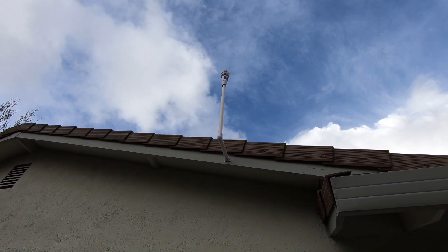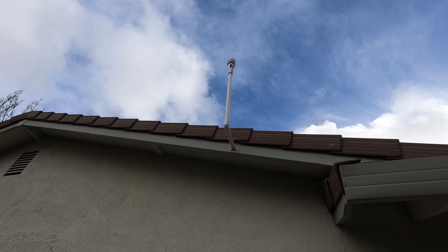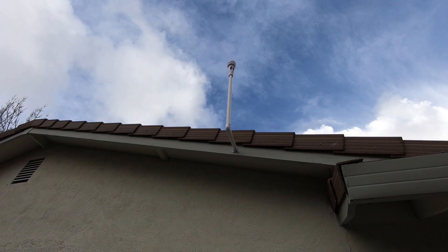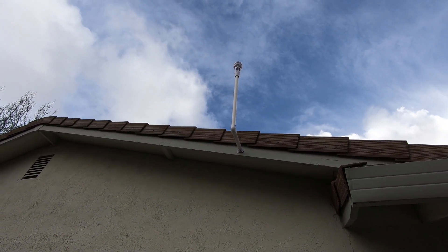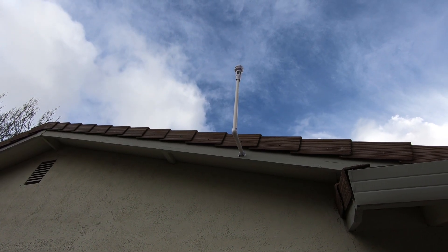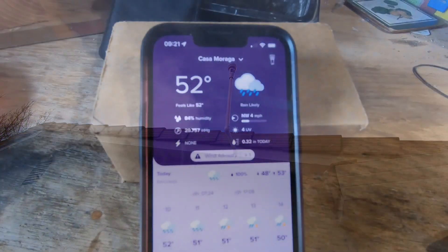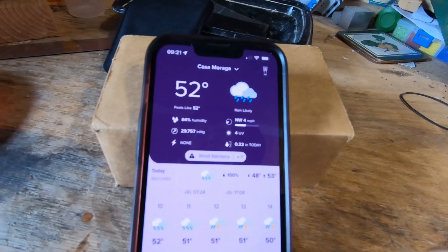The Tempest weather station survived its first major storm — really a couple of atmospheric rivers that dumped inches of rain over the last week or so. Let's go inside and take a look at the app to see how it's doing predicting rainfall versus what we're getting on the rain gauge. It's too glary outside to look at the app, so I brought it inside.